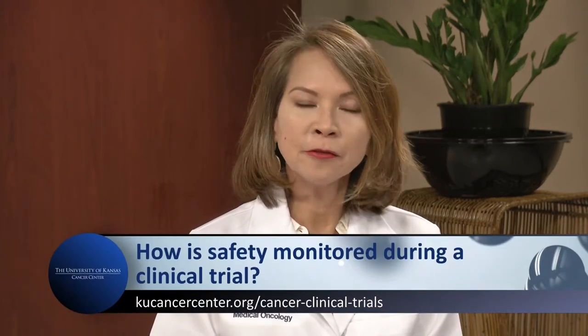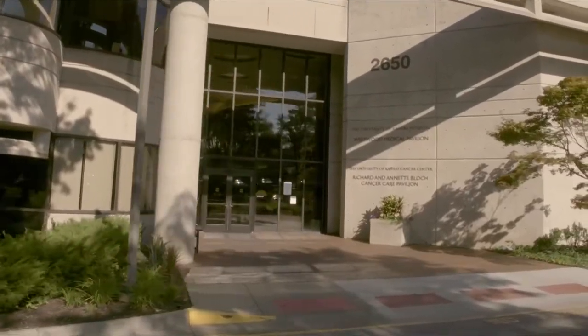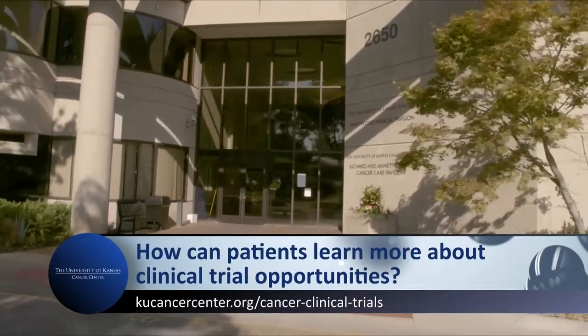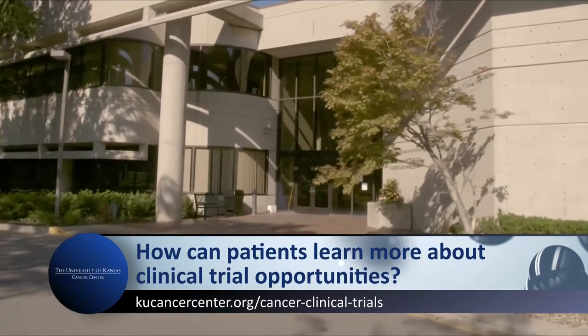How can patients learn more about clinical trial opportunities? A one-stop website is clinicaltrials.gov, where patients can find many clinical trials on different kinds of cancer and different locations where they can access them. They can also go to the University of Kansas Cancer Center website, where there is a link with contact information.